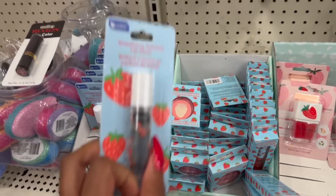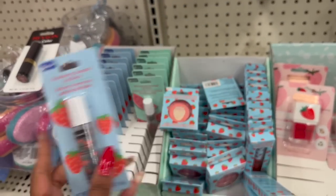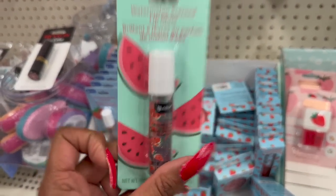They also have the Strawberry Scented Lip Gloss and the Strawberry Lip Gloss Scented - isn't that cute? - with strawberries in it. And then they have the Watermelon Lip Gloss Scented as well. Look at the little watermelons in it - that is adorable.